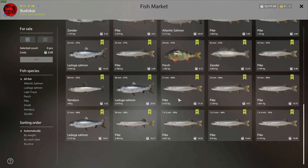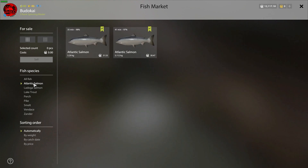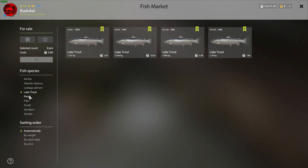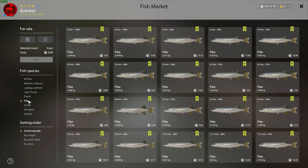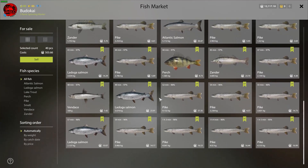All right, with a net full of 40 fish the variety of species is decent — mostly pikes topping the list, followed by some Ladoga salmon, but overall the rest of the fish add up nicely. Let's see how much money we made out of it all: 500 silver is not bad at all, it's actually really good.